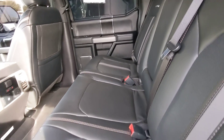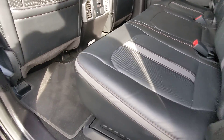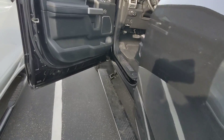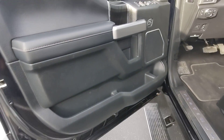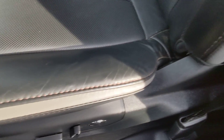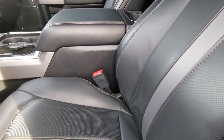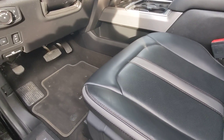It's a Platinum, of course, so it's got all the toys. Rear seat doesn't look like it was hardly used. Driver's seat has very minimal wear. This is a big boy truck for sure.